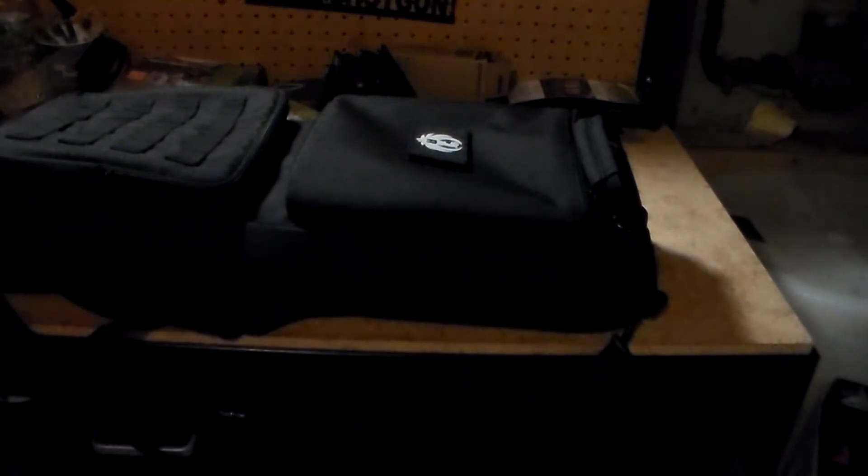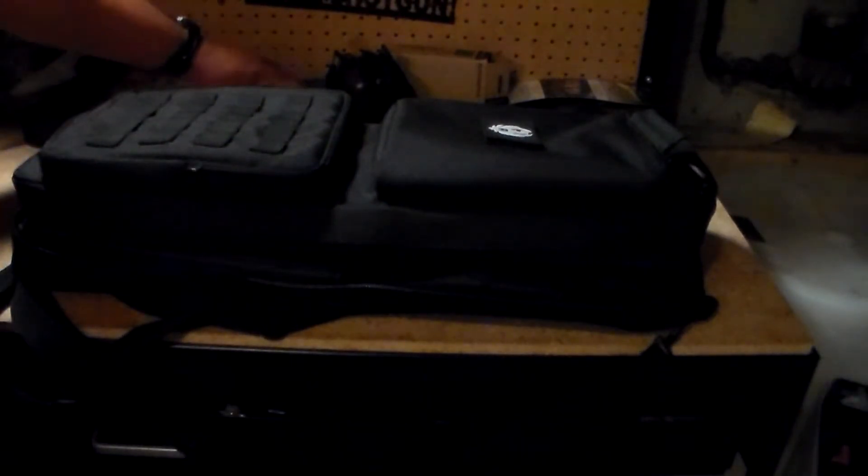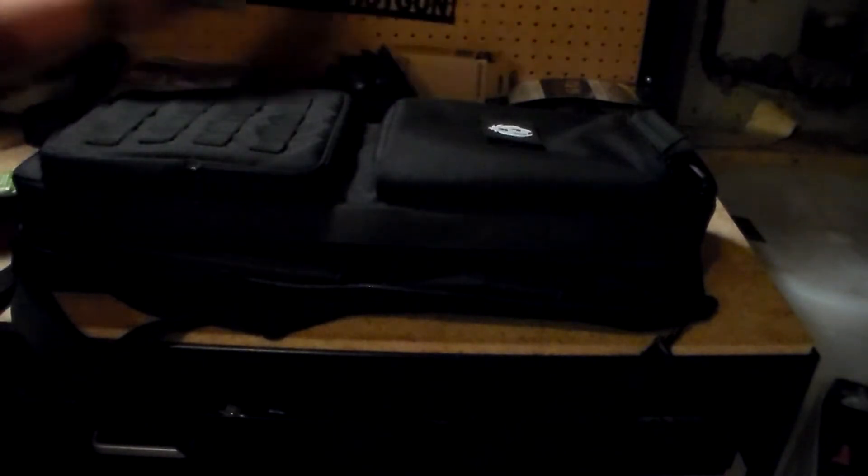Hello everyone, welcome back to the bench. You can see this is my Ruger PC9 carbon bag. I decided to put a few items in it for bug-out situations, or really any situation.